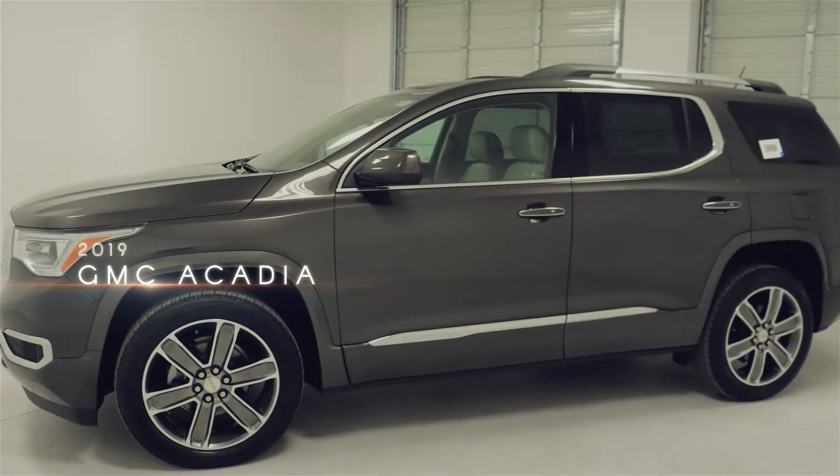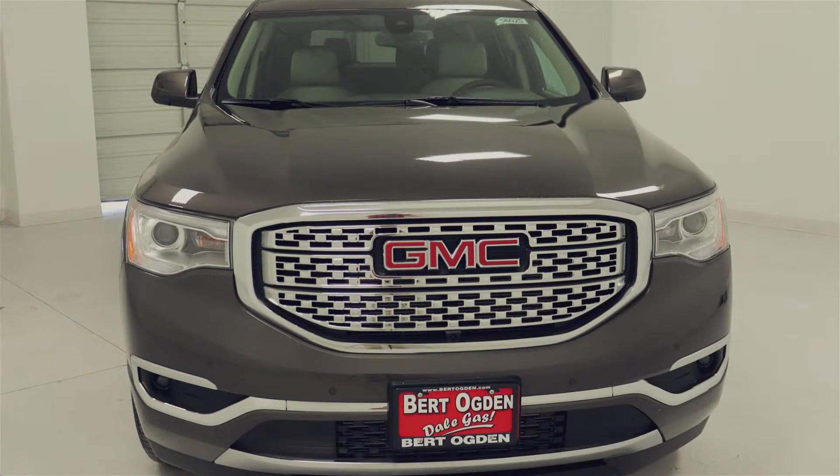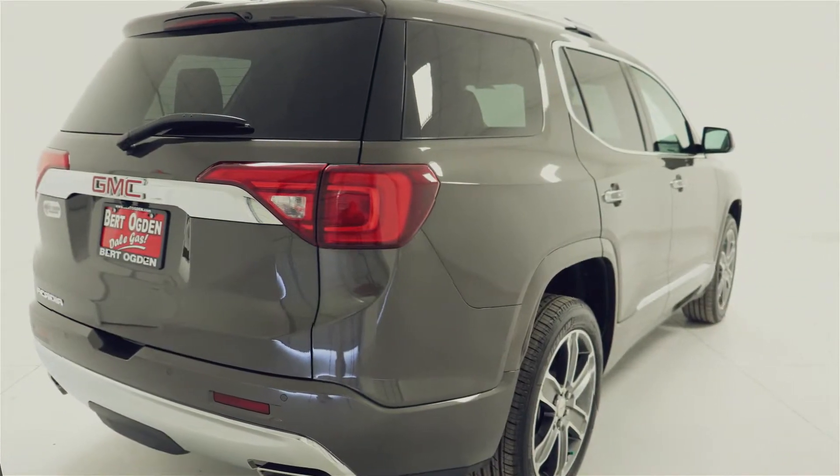This 2019 GMC Acadia was beyond my expectations. This premium SUV is available with a 3.6 liter V6 engine for a balance of performance and efficiency.